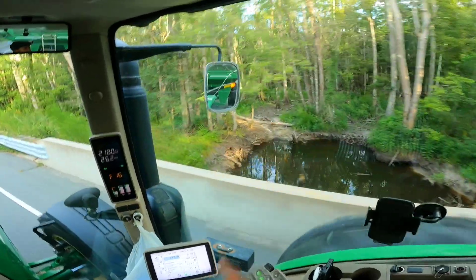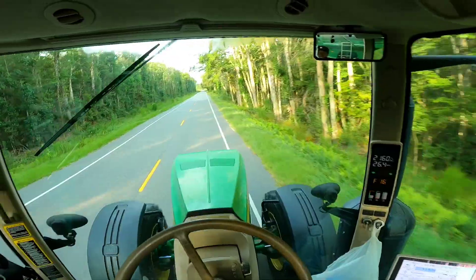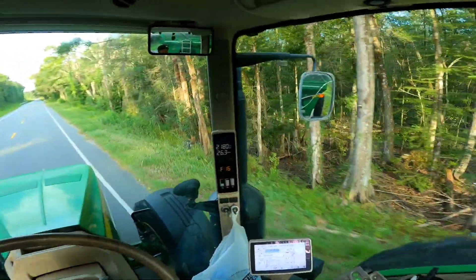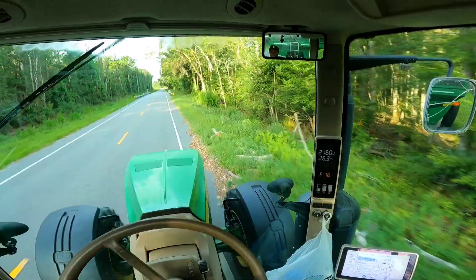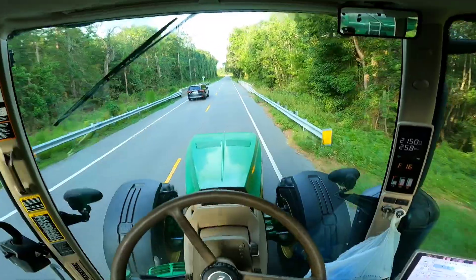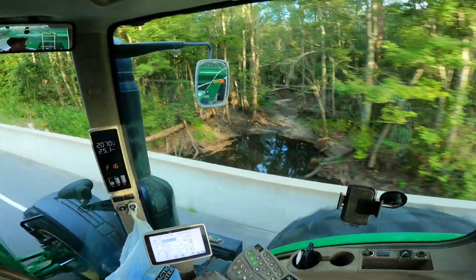Look at this slap swamp — look how dry it is out there. We've got record low water levels in a lot of places here in North Carolina because of a lack of rain. I actually saw an alligator right there.